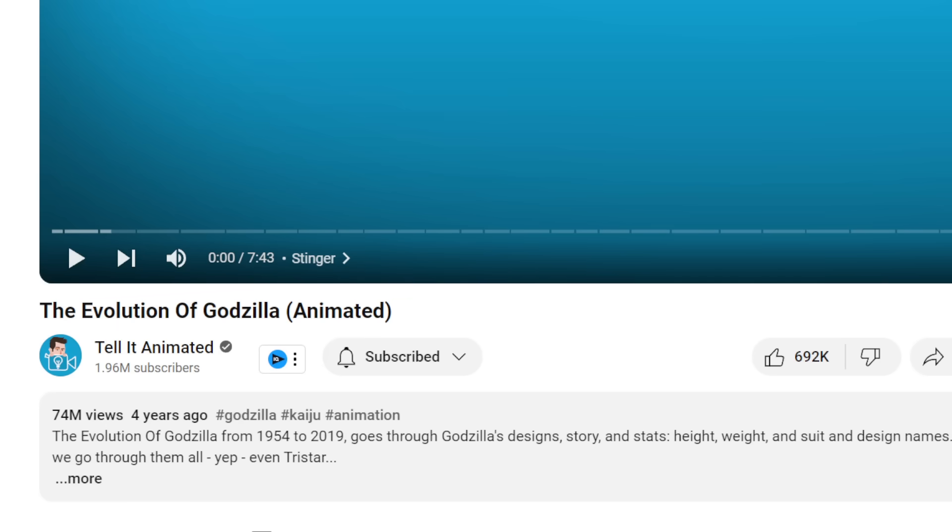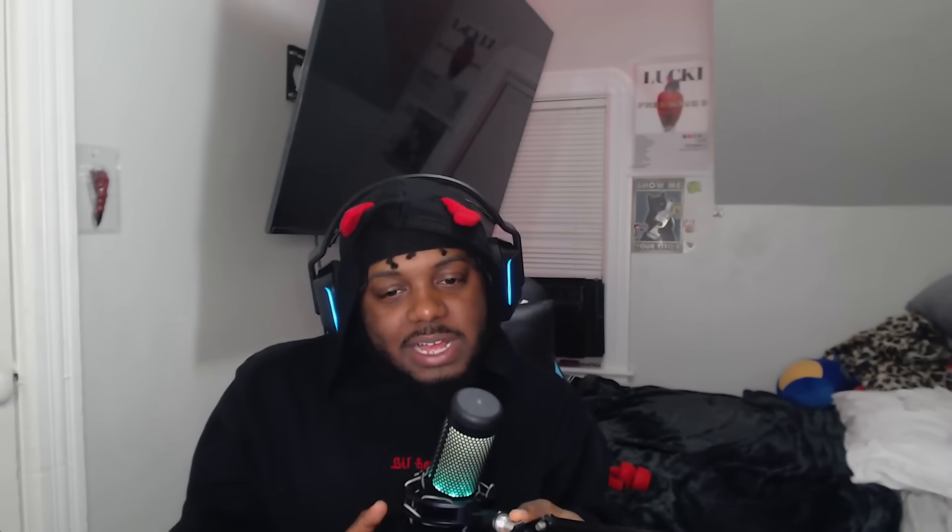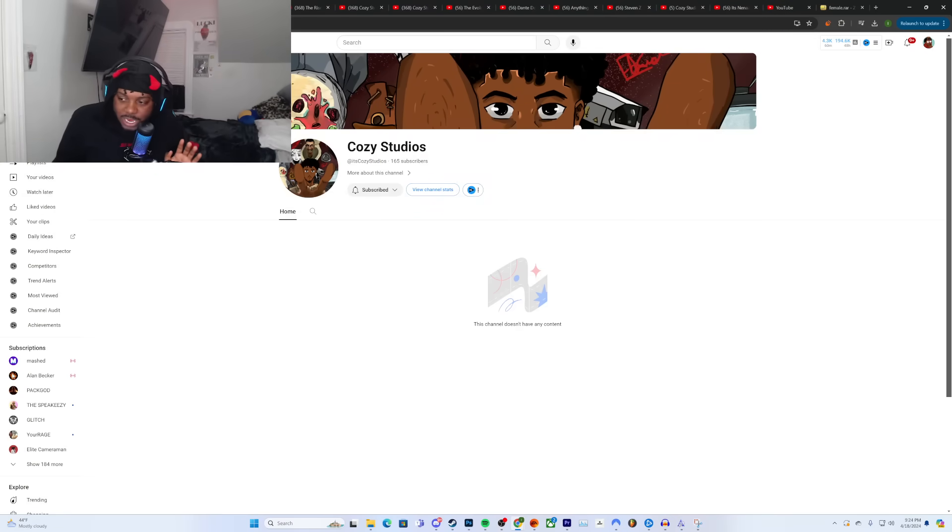The evolution of Godzilla. Now I know my Godzilla fans didn't think I forgot about them. I just be doing a lot of different things, and I got my new project coming out, I got my own little studio channel just announced it like a couple minutes ago. But don't think I'm not thinking about you.